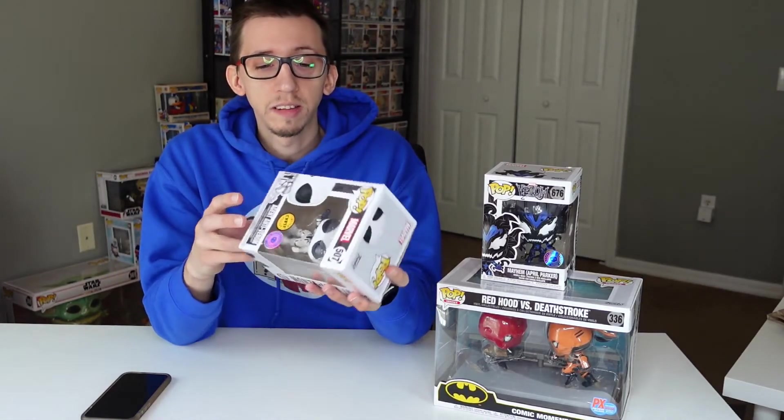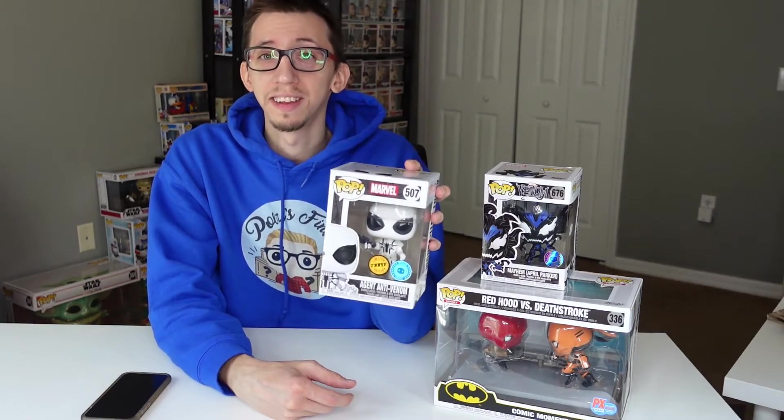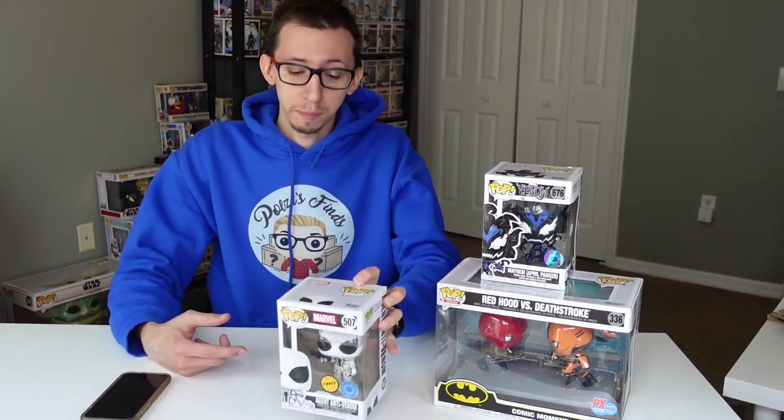Anyway, this was an awesome box — a great score. I wouldn't expect anything like this in a box for $30, so I'm really happy about it. Two big thumbs up again for popinabox.com. Let me know what you think about this box and what you would do with this pop. Thank you so much for watching — subscribe to my channel if you'd like to see more videos like this, and see you in the next one!